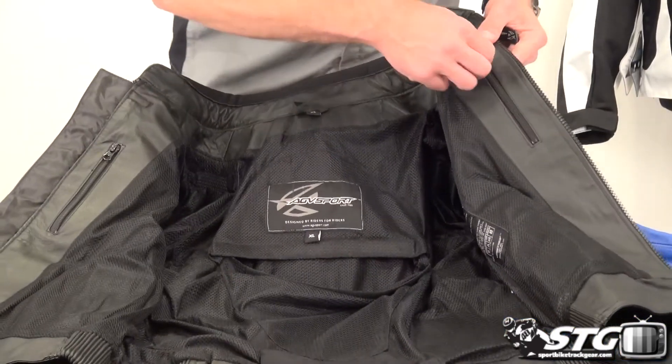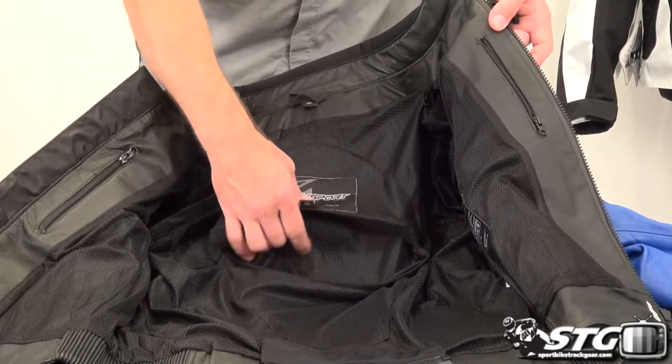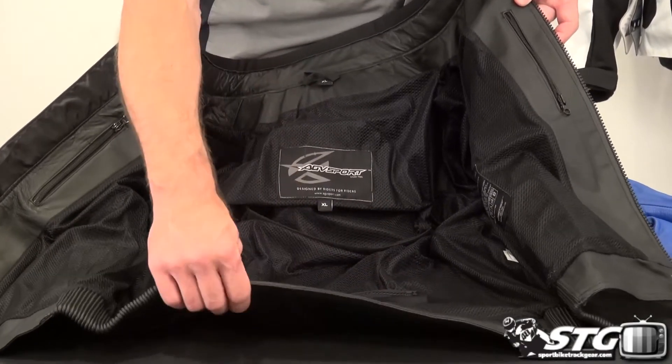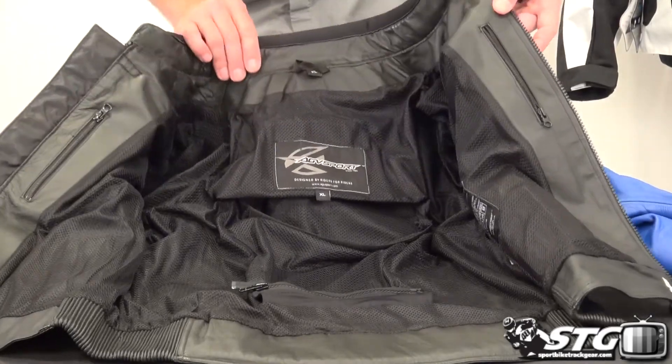Opening up the jacket — zippered storage pockets on both sides at the breast. Here is the pocket that holds the back protector. It also comes with an 8-inch zip-to-pants connection. The tail of the coat has a piece of energy absorbing foam stitched in between the two panels of leather.